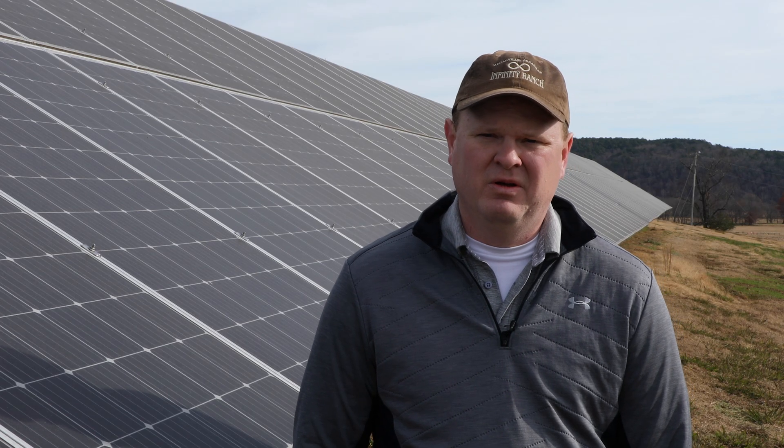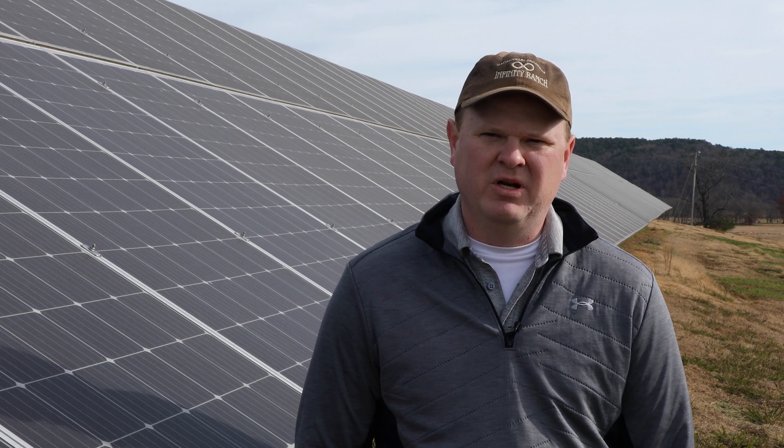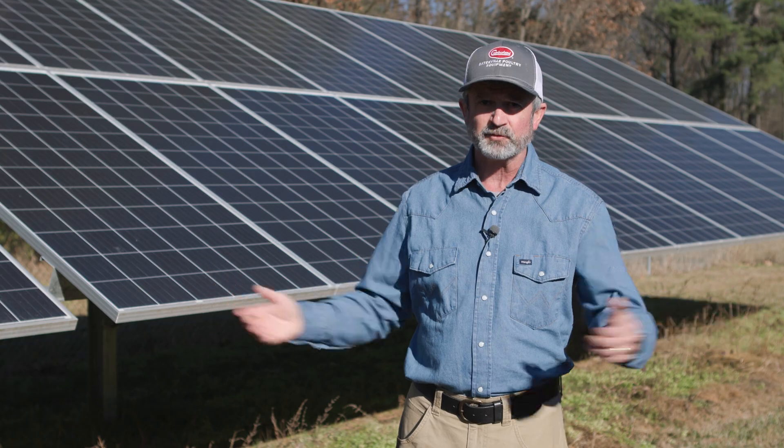When you see your electric bill come in, you can see that it's less than it was before you installed it, and you can see that return pretty much immediately. It's an investment on your farm, and it's going to add value to your farm.